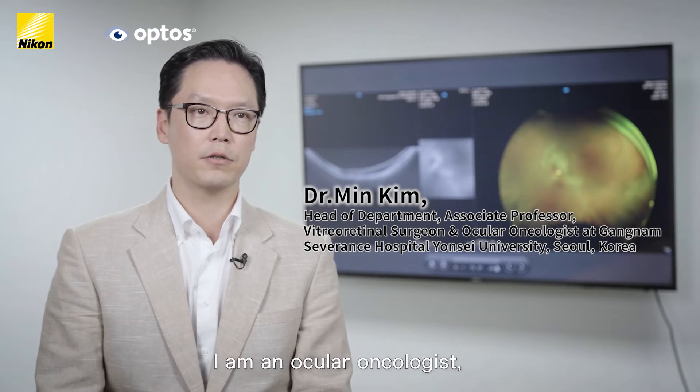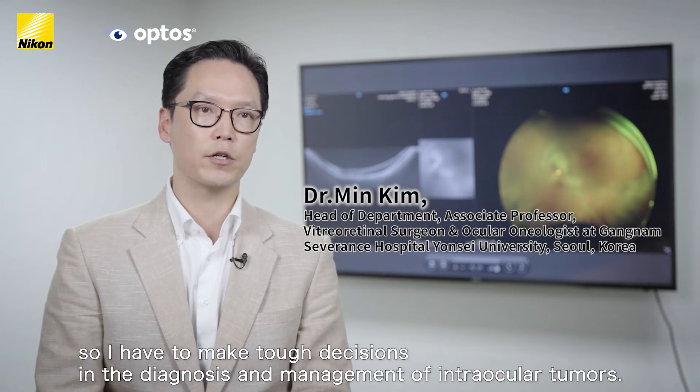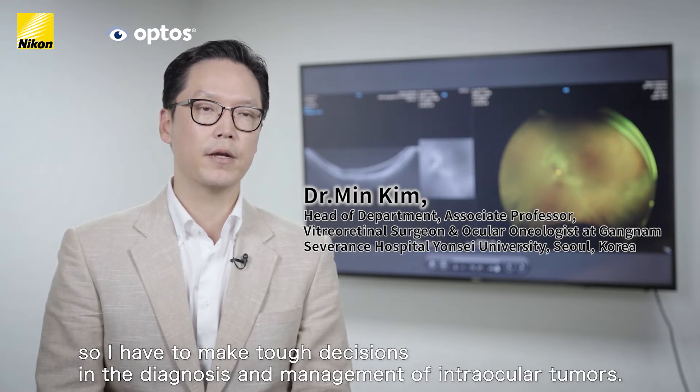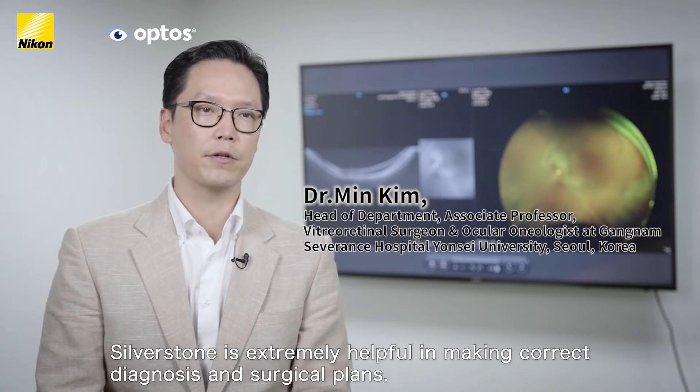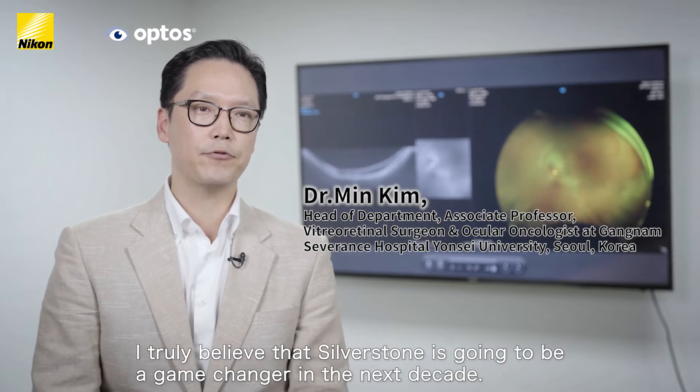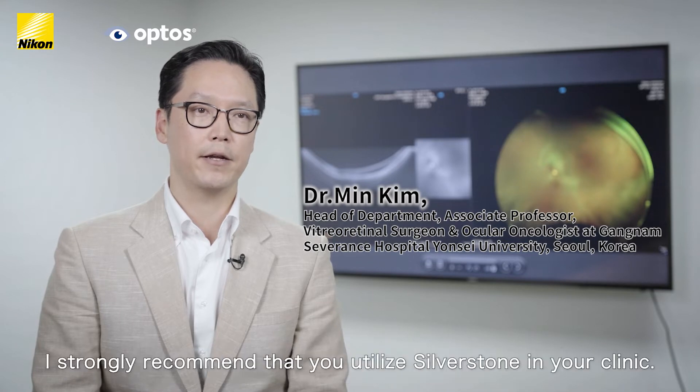I find the use of Silverstone extremely helpful in making correct diagnoses and surgical plans. I truly believe that Silverstone is going to be a game changer in the next decade, and I strongly recommend that you utilize Silverstone in your clinic.